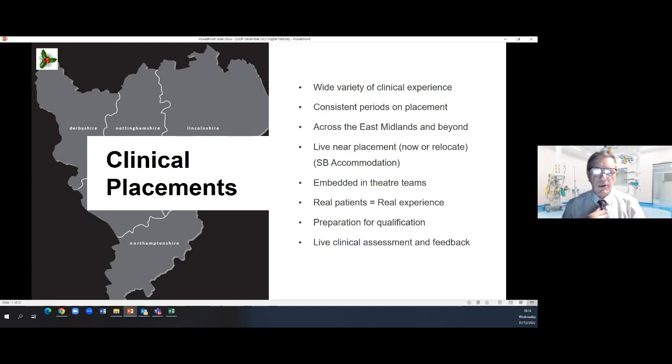I want to say more about clinical placements because this is an important aspect of why you'd choose Leicester. We use a variety of clinical experiences — as a student you get experience in a lot of different specialities. Basic specialities in year one, and in year two students may move into more specialist areas of practice such as ear, nose and throat surgery, plastic surgery, paediatrics — the list is long. We use consistent periods of placement, and in some modules students are in clinical placement for between 8 and 12 weeks.